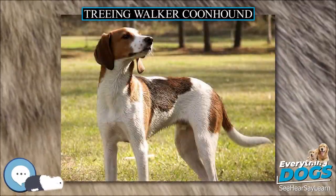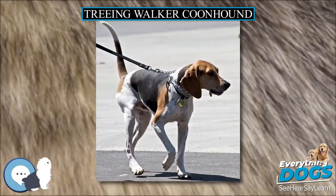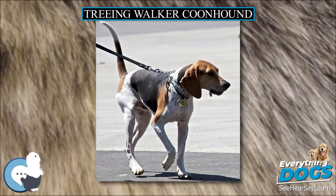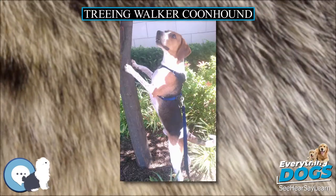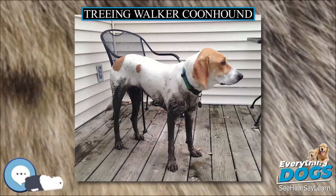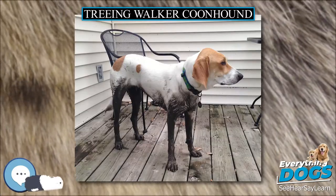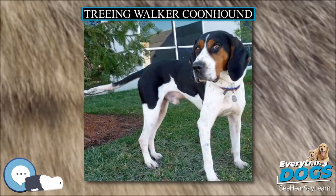The Treeing Walker Coonhound is a breed of hound descended from the English and American foxhounds. The breed originated in the United States when a dog known as Tennessee Lead was crossed into the Walker Hound in the 19th century. The Treeing Walker Coonhound was officially recognized as a breed by the United Kennel Club in 1945 and by the American Kennel Club in 2012.